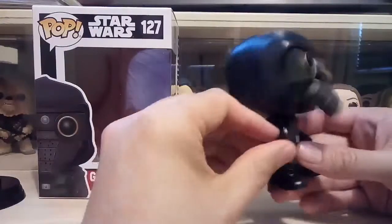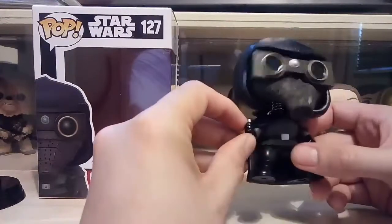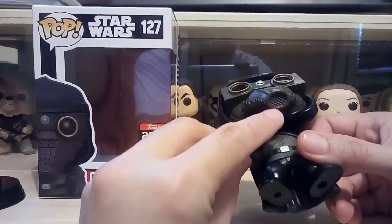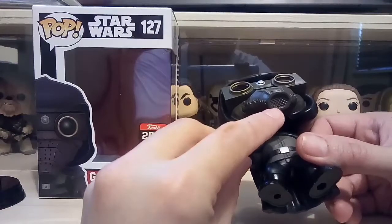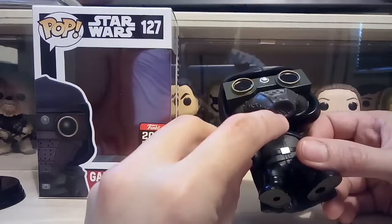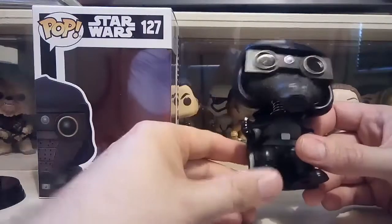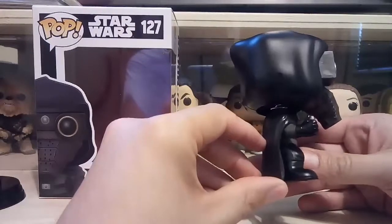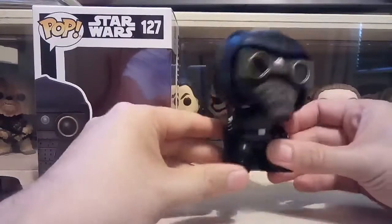He looks like he's pressing something — I thought it was a communicator, and yes it is! I remember that from the film — the little grate under there with his weird language that he talks into to let the Empire know that Han and Luke and that lot are there ready to escape.